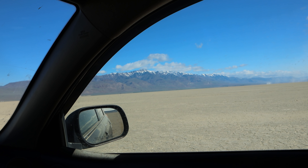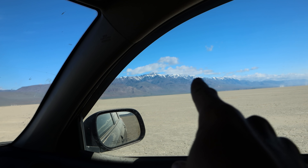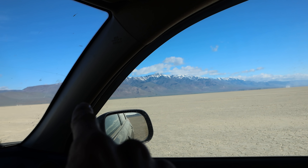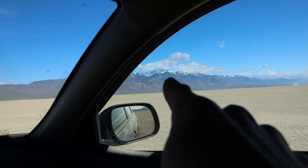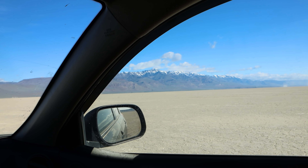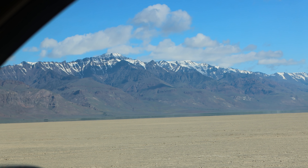I went about 50 miles an hour across the desert and that was enough for me. I pointed out Steens Mountain over here and that's where I'm heading next. There's a main road between the dry lake bed and Steens Mountain, and I'm going to drive that to access one of the canyons and go for a hike.